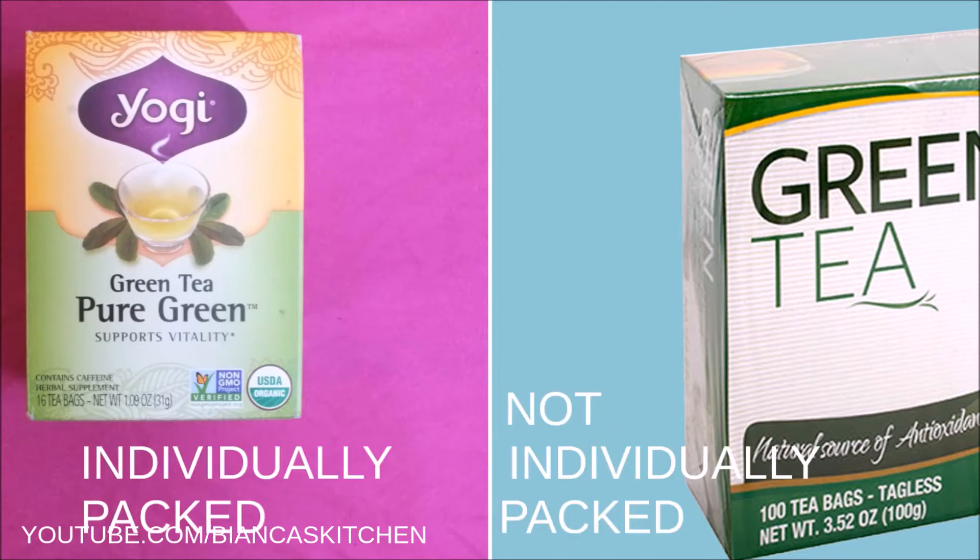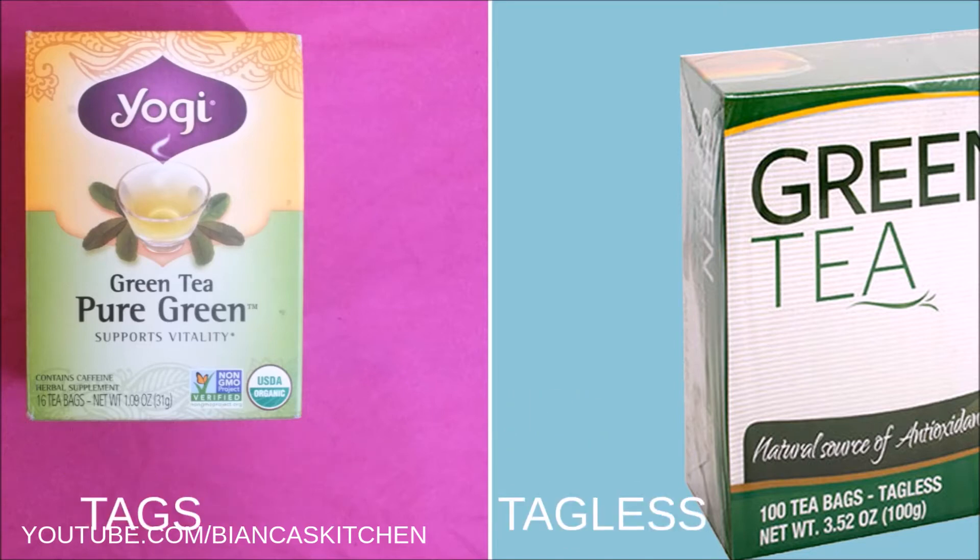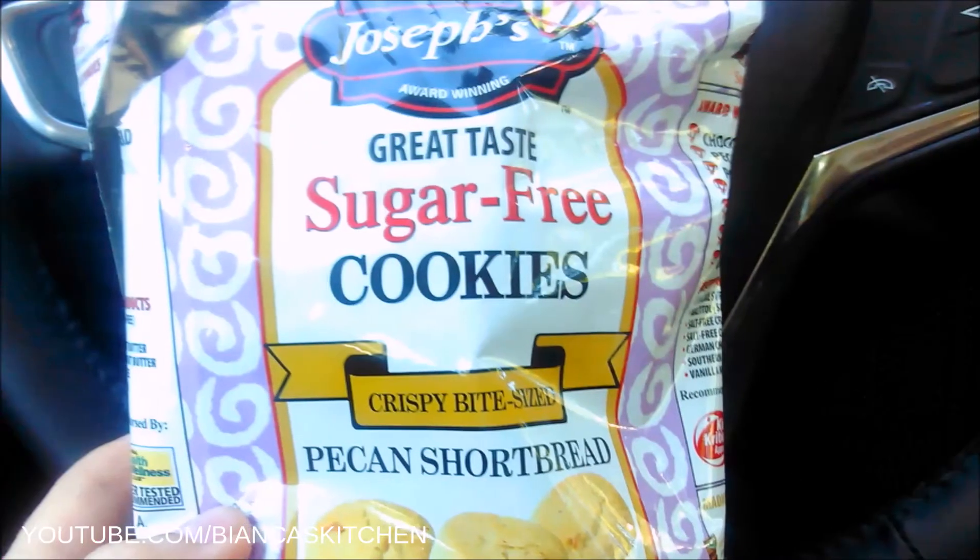The Dollar Tree tea bags are not individually packed and they don't have tags, which I actually find good because it's less trash. Some reviews complained that there were moths in the package and also damaged bags, which I cannot confirm because that did not happen to me — everything was fine. Yogi Tea is organic and has a more intense taste, so it will stay my favorite, but if I'm ever far away from Whole Foods again I would buy the Dollar Tree green tea.